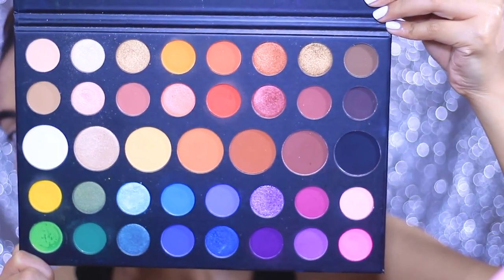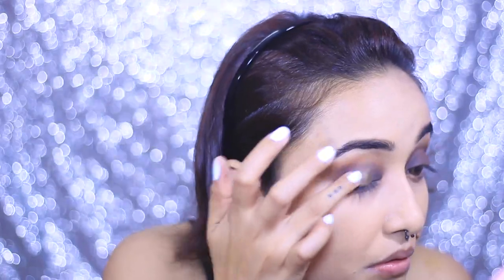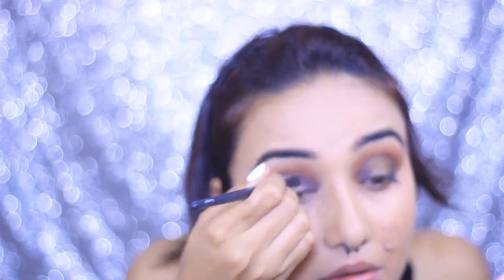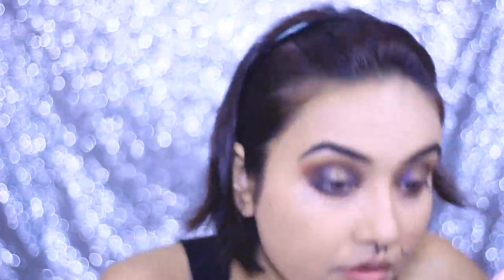Next, I'm taking the shade called 'Wig' and applying it with my finger on the middle of my eyelid, just packing it — this shadow is really pigmented so I don't need to wet my brush. For a smoother transition, I'm packing the shade called 'Artistry' with a flat tip brush to add a surprise element and break the monotonous color scheme. For my lower lash line, I'm applying 'Tea' and 'Benny' to smoke out my lower lash line heavily.